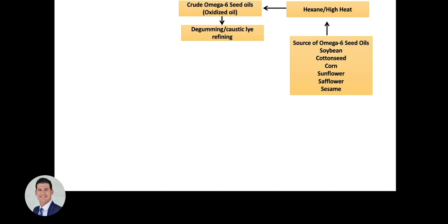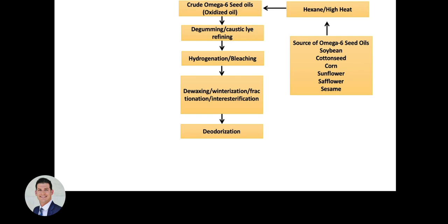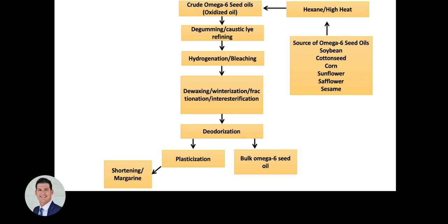Furthermore, there are other processes before the finished product ends up on the shelf: de-gumming and caustic lye refining, hydrogenation and bleaching, de-waxing and winterization, de-odorization. And then finally you get your bulk oils and essentially your shortenings and margarines. By this time, these oils are highly oxidized.